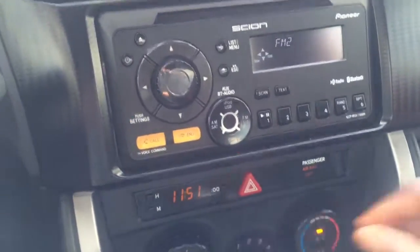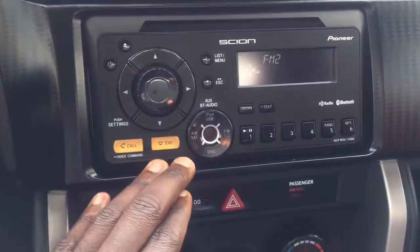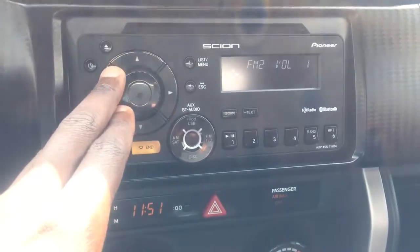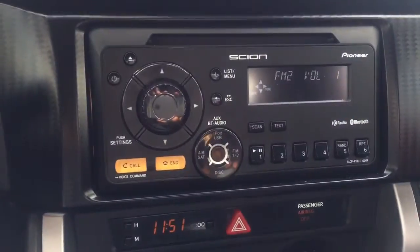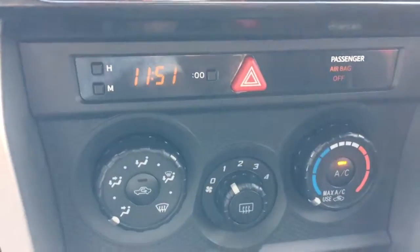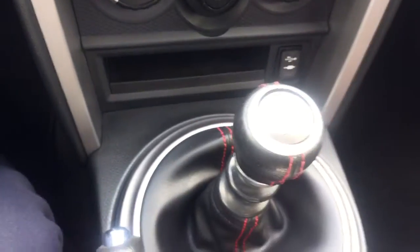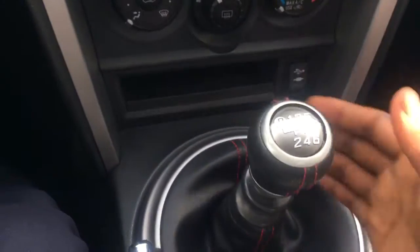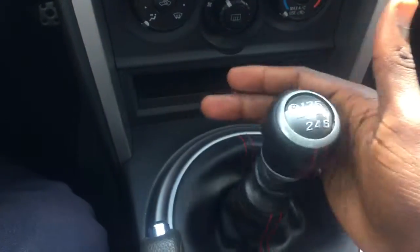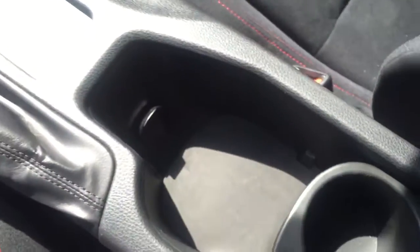Taking a look at the center console, you have your Pioneer Scion radio, and as promised, your voice command feature. The radio has the volume right here, and you can connect via USB with lots of different presets. Underneath that you have your climate control with all the other modes, and again as promised, your six-speed manual transmission — really nice and responsive.